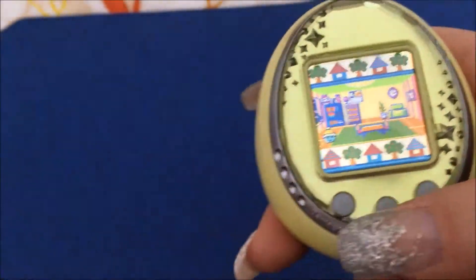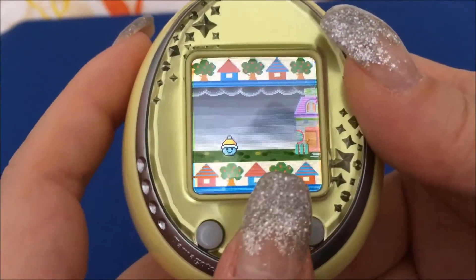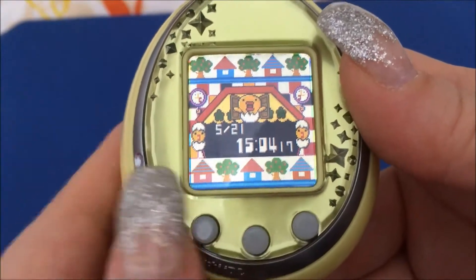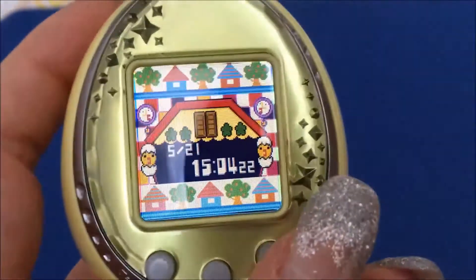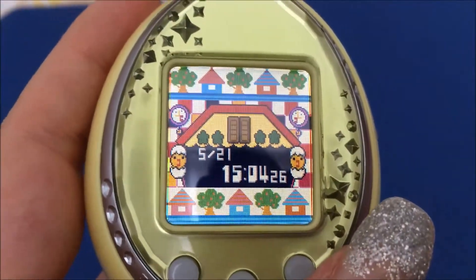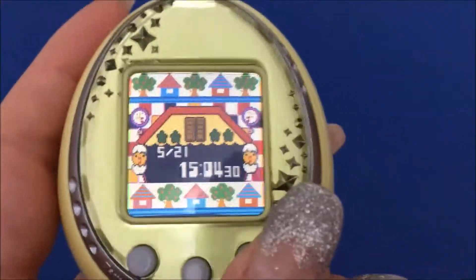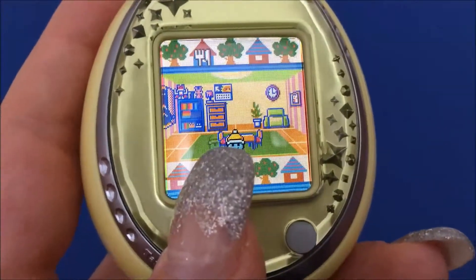If you want to change the time, you go outside to the backyard and press B, and then you have the clock phase. If you press A and C together you can change the date and the time.